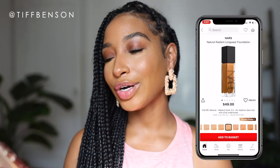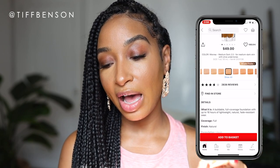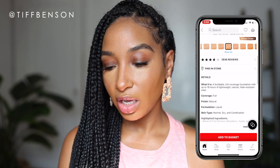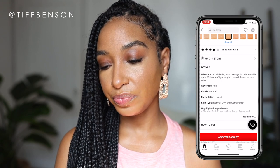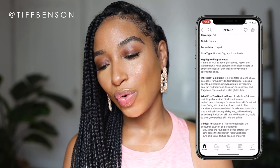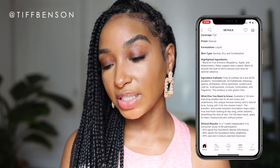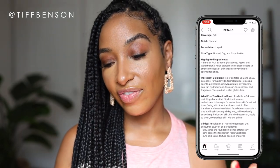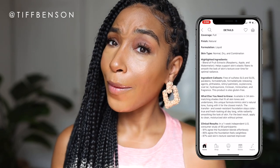I'm heading over to sephora.com to check it out. What it is: a buildable full coverage foundation with up to 16 hours of lightweight natural fade-resistant wear. It's full coverage, has a natural finish, formulation is liquid, and it's for skin types that are normal, dry, and combination. It also has a blend of fruit extracts — raspberry, apple, and watermelon — that helps support skin's elastic fibers to smooth the look of skin's texture over time for optimal radiance. It also has ingredient callouts like phthalates, formaldehydes, and parabens.